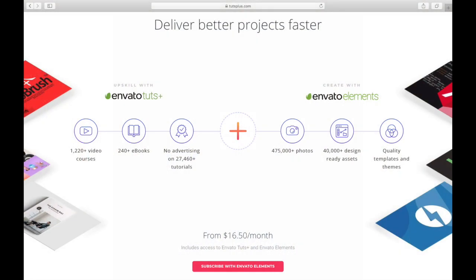And number nine: Tuts Plus — short for tutorials. They have a big selection of e-books included with their subscription service. With their subscription, you can take courses but also read their library of e-books. They have thousands of tutorials on different topics, and Tuts Plus is also a great site.